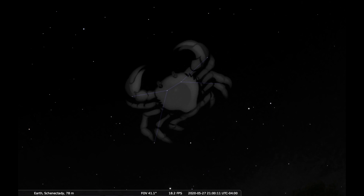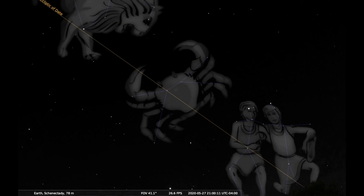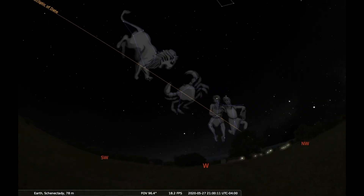Cancer is also a special part of the sky that marks the path of the sun throughout the year, called the ecliptic. Ancient astronomers wanted the sun's movement in front of the constellations on the ecliptic to line up with their calendar, which meant they needed twelve constellations along this line.